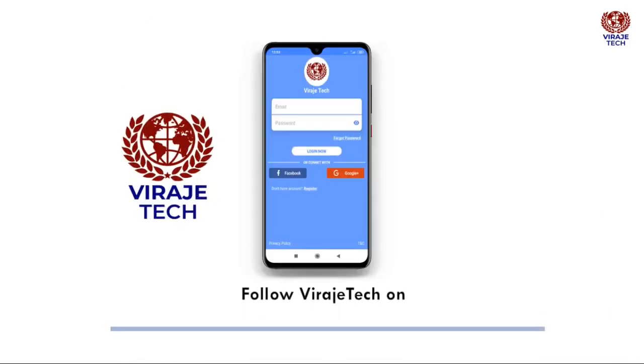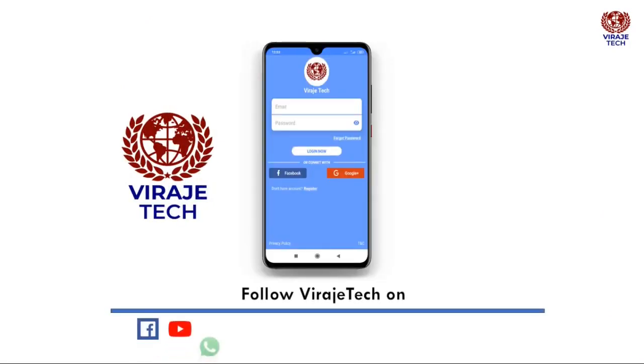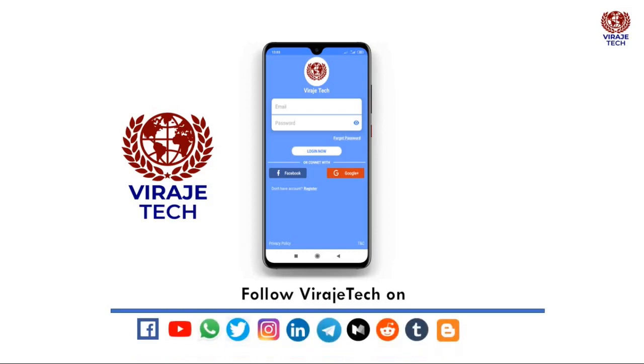Follow Baragitech on Facebook, YouTube, WhatsApp, Twitter, Instagram, LinkedIn, Telegram, Medium, Reddit, Tumblr, Blogger, and Pinterest.